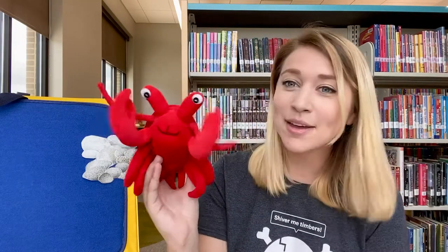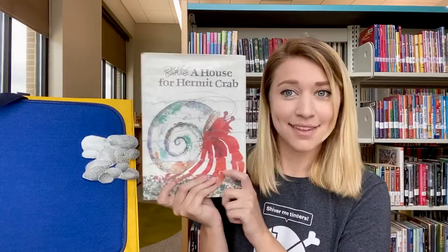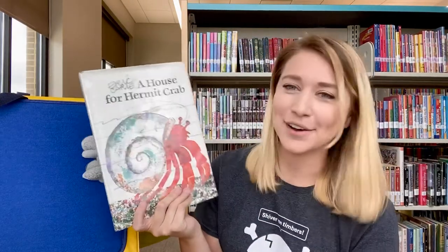Can you say goodbye, Hermit Crab? Goodbye, Hermit Crab! Goodbye, everybody! I hope you enjoyed the story today — it's a fun story. It is, again, A House for Hermit Crab by Eric Carle. I will see you all next time. Bye-bye, everybody!